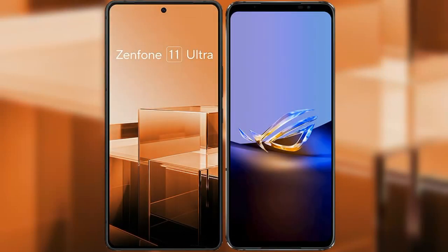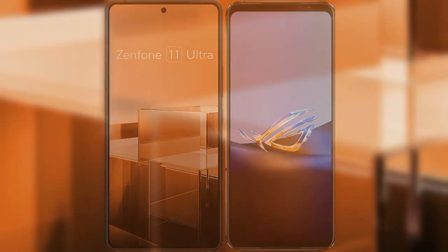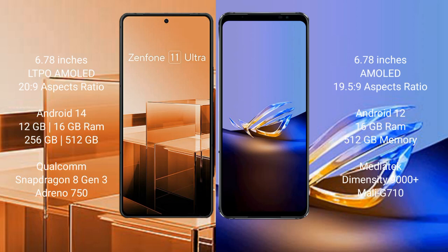I will compare the new Asus Zenfone 11 Ultra with the Asus ROG Phone 6D Ultimate. The Asus Zenfone 11 Ultra comes with a 6.78-inch LTPO AMOLED display and Snapdragon 8 Gen 3. The Asus ROG Phone 6D Ultimate comes with a 6.78-inch AMOLED display and a Dimensity 9000 Plus chipset.